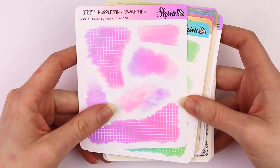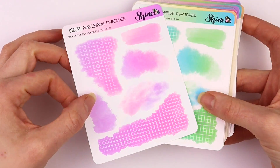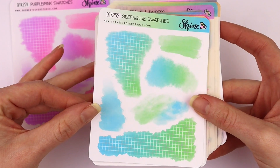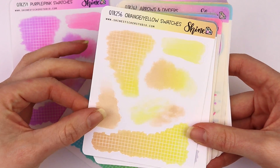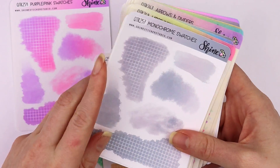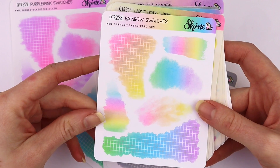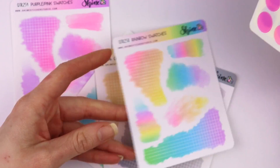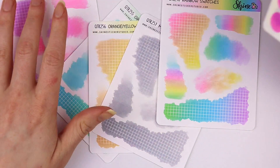Let me go through and show you all of these new stickers. So these are little paint swatches — I used a digital watercolor brush, a few different brushes actually, and just painted some swatches. Some people have said they struggle with doing that in their planners and want a quick and easy way to lay down some color. You can write on them or you can layer with other stickers.